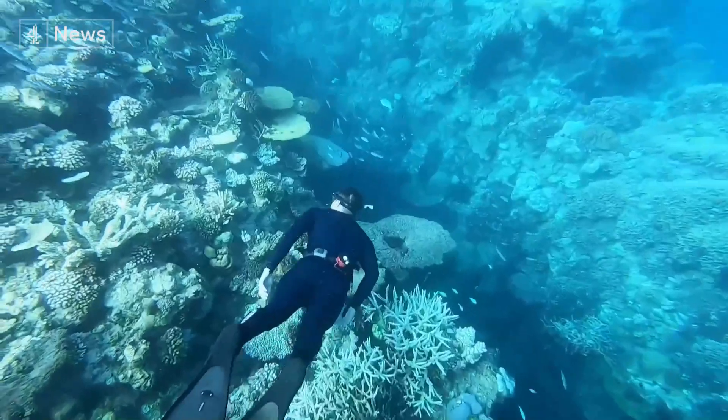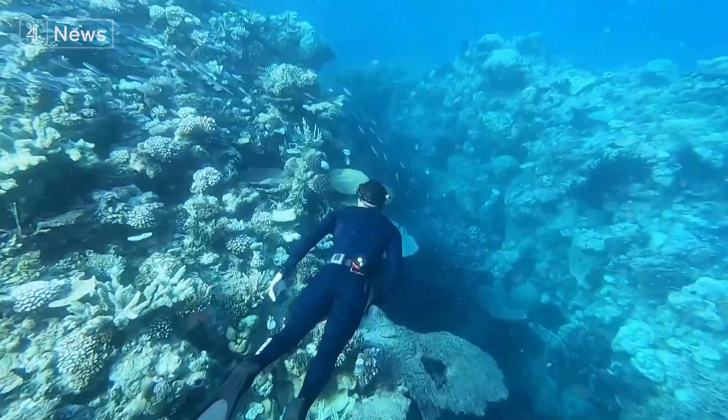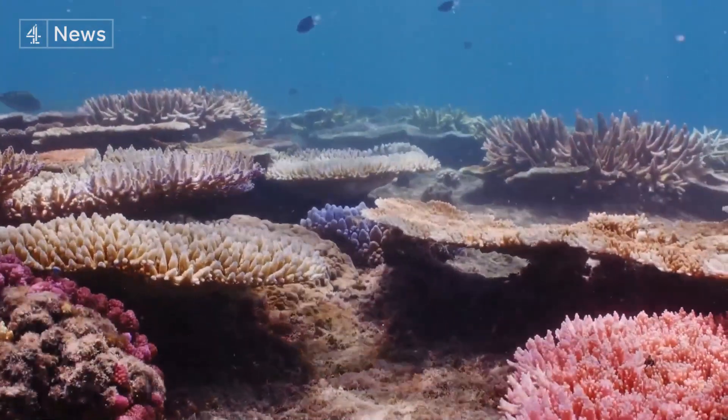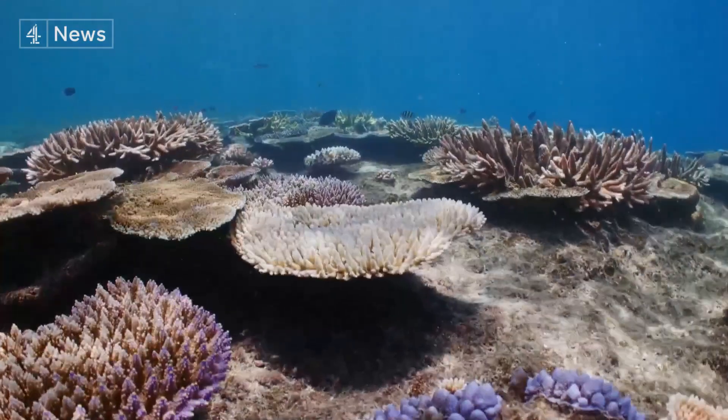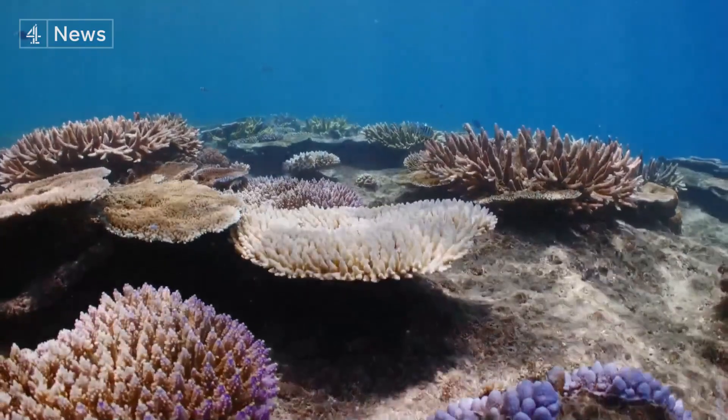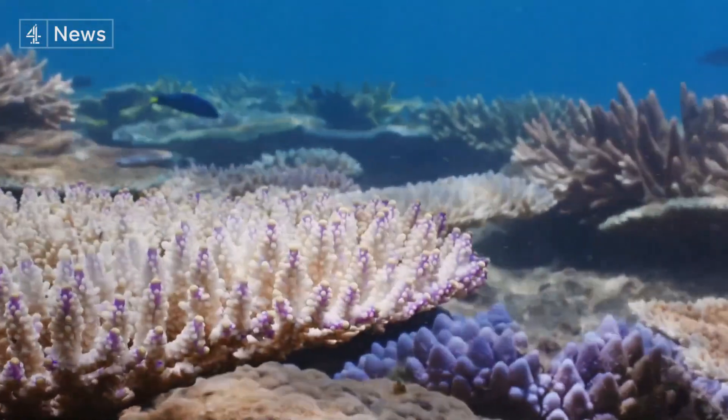The Great Barrier Reef just experienced its hottest December, another record broken in a country seen as an outlier on climate action. Underwater, the effects of a warming world are yet again bringing a sickly fluorescence to the reef. This is an early warning sign — it suggests to us that the coral is starting to stress, and usually the next stages after that are the various stages of whitening, the bleaching of the coral, that leads to mortality.